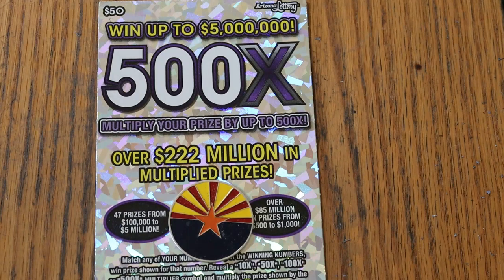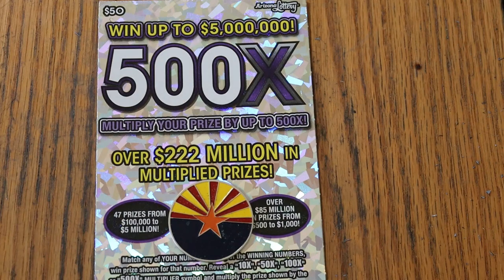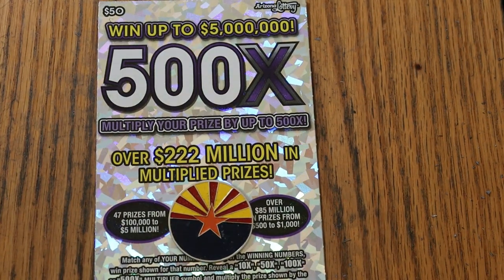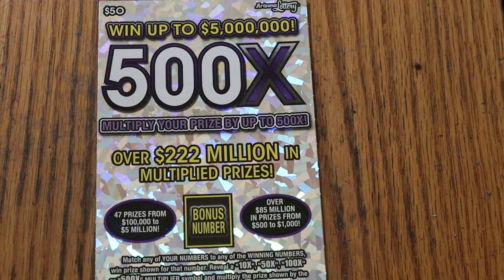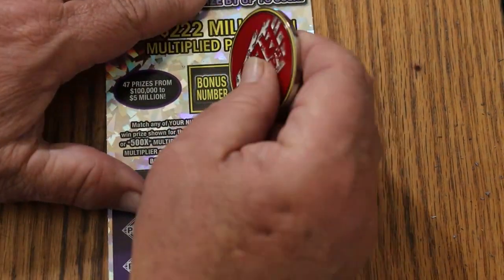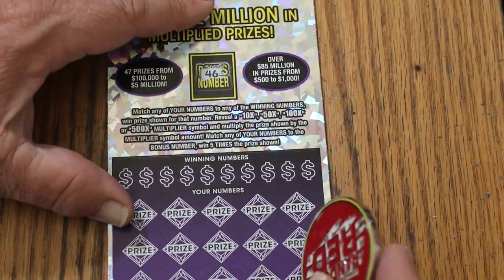Odds are 1 in 2.51. Book number is 269567, and it's a match your number game. Find the winning number, find the multipliers at 10, 50, 100, or 500 times, or that bonus number for five times, or possibly get a manual win all. We're going to get started right away using the Random Reds coin. Bonus number is going to be 46 — keep that in mind.